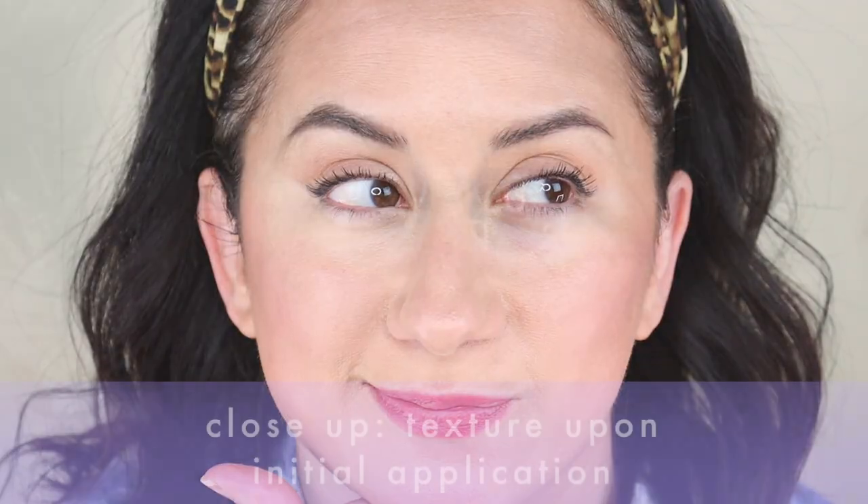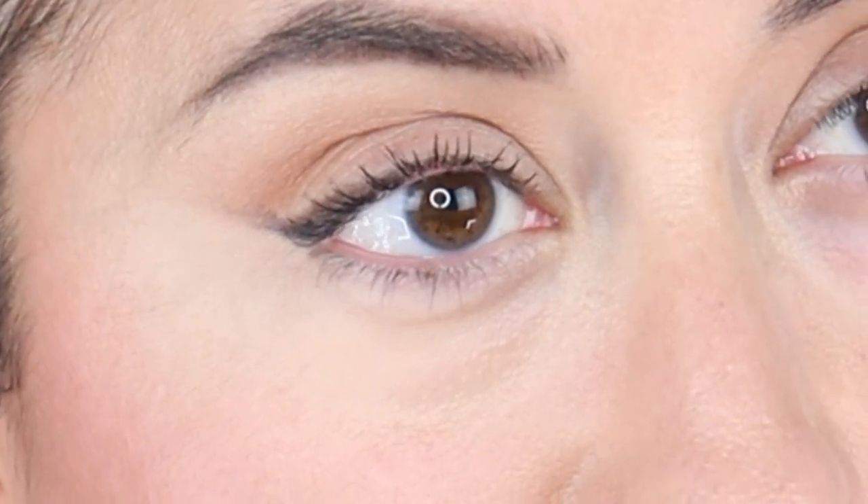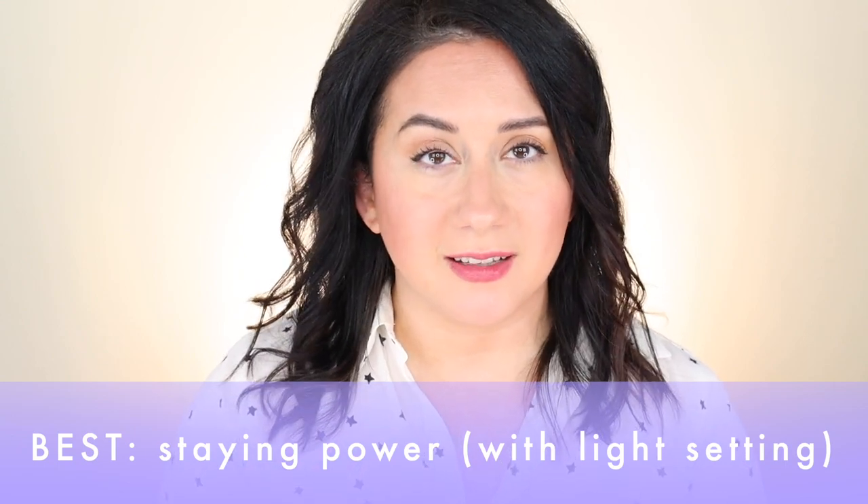It kind of creates this even film — it doesn't feel like a film, but that's the best way to describe it. It's not that feather lightweight formula, so there was a little bit of creasing, but it wasn't terrible. It wasn't runny or liquidy. Working with a very, very light dusting of setting powder did the trick. In terms of staying power, this was the best of the bunch for me. It looked very even on the skin, didn't fade out completely, coverage was still visible and smooth — this really held up well.